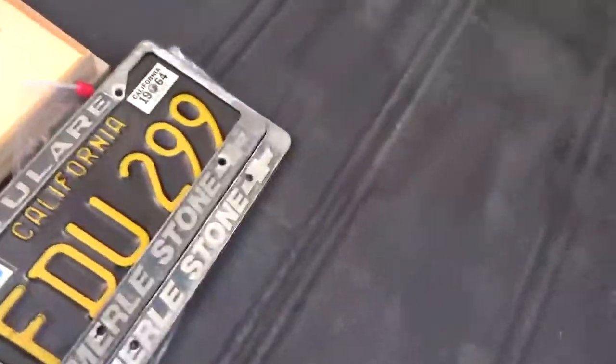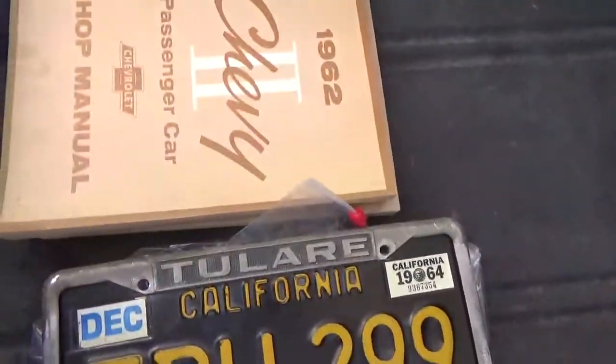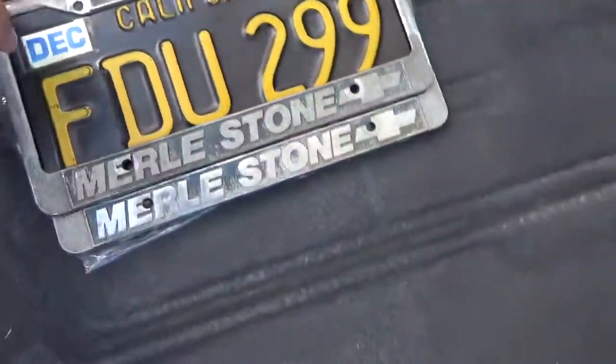When looking at a car like this, what I notice: you got new hinges, you have the proper little bumpers, got the new gaskets. Here are the license plates — comes with two of them.